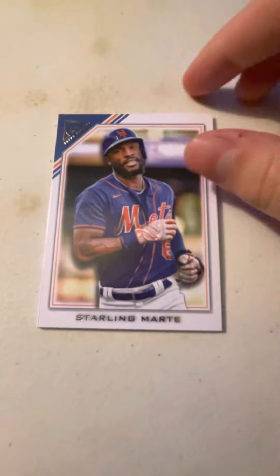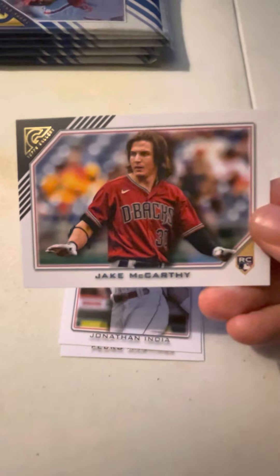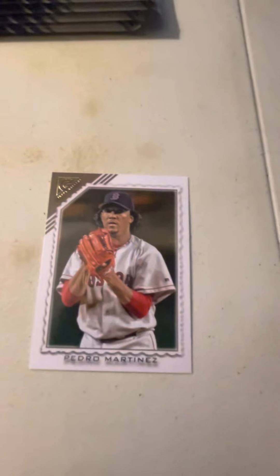Next pack. We have Starling Marte of the Mets. We have a sideways card of Jake McCarthy of the Diamondbacks. We had Jonathan India of the Reds. And Pedro Martinez of the Red Sox.